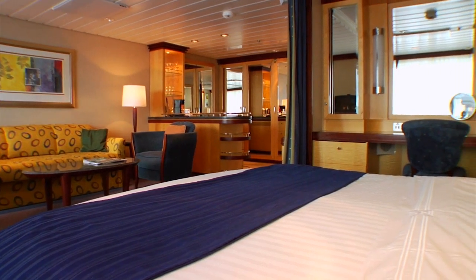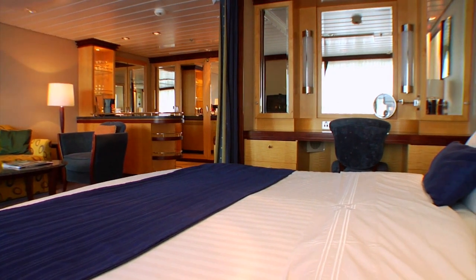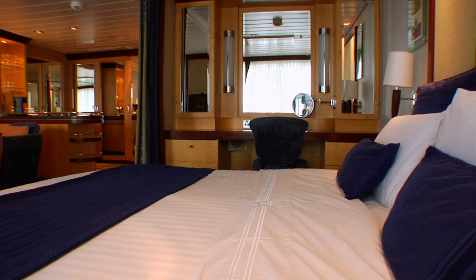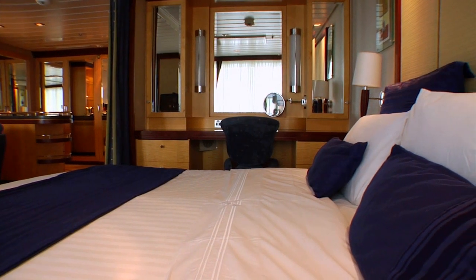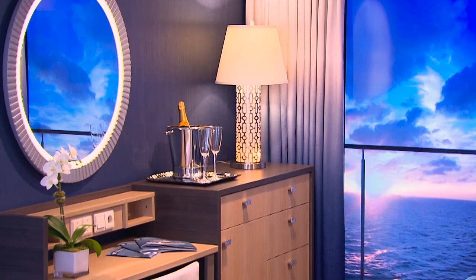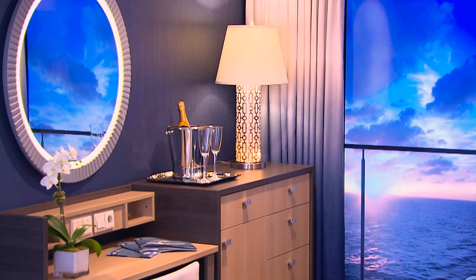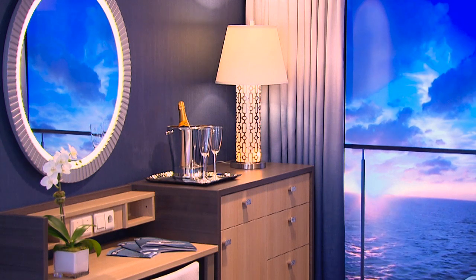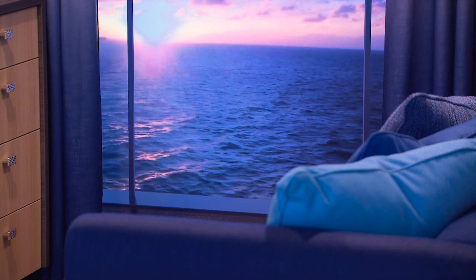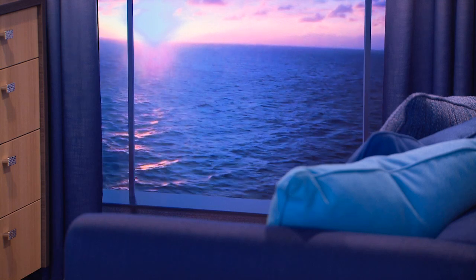Another thing you absolutely want to do on the first day is organize things in your stateroom. Whether you choose to unpack everything or live out of your suitcase, it's a good strategy to put some things away in your room so there's less clutter. This is less about keeping your room clean and more about keeping things organized. There is always something going on during your cruise, and knowing where the important things are will make your life so much easier. There always seems to be some downtime before the muster drill, so take the opportunity to unpack your toiletries, put nicer clothes on hangers, and store luggage underneath your bed.